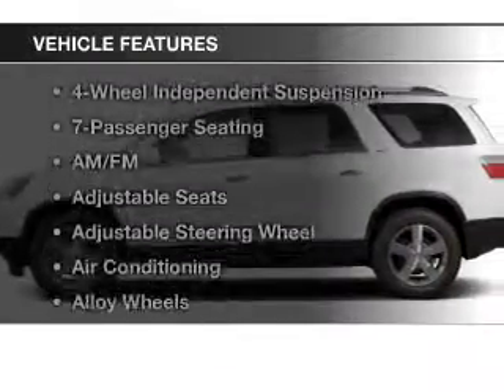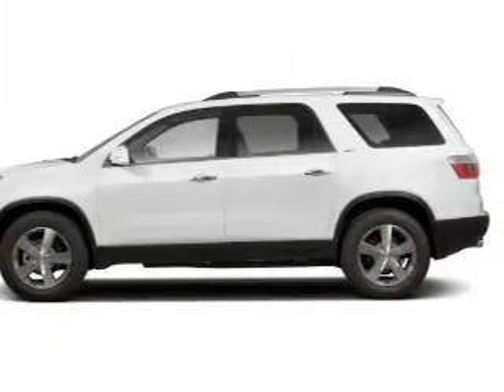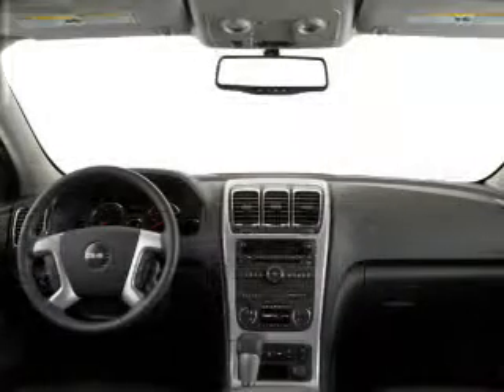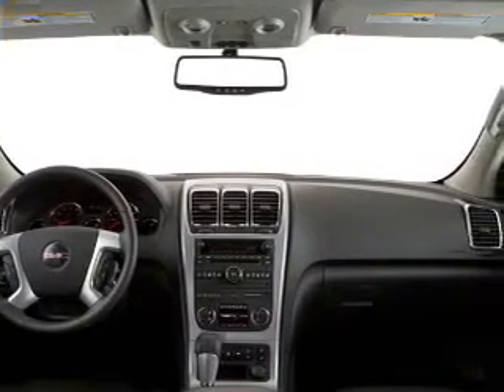And with these notable features, you won't want to miss out on the opportunity to own this amazing ride. Keyless entry, cruise control, an AM-FM stereo, a satellite radio, power mirrors, power steering, and adjustable tilt steering wheel.